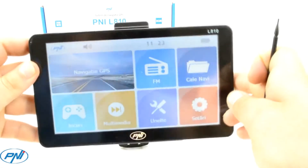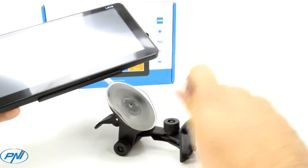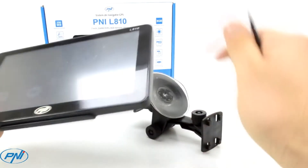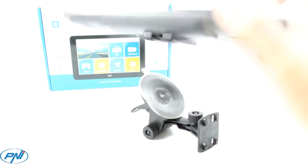The GPS unit has three important features: video player, audio player, and photo player. It supports video files such as AVI and WMV, audio files MP3 and WAV, and also supports JPG, BMP, and PNG formats.